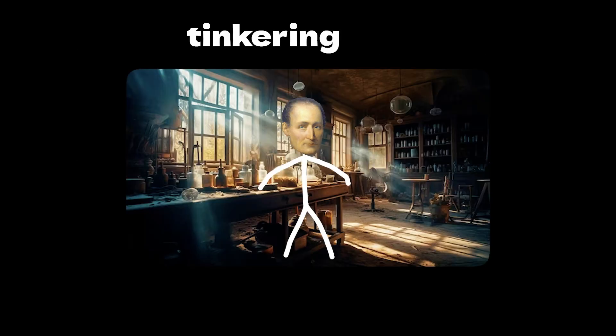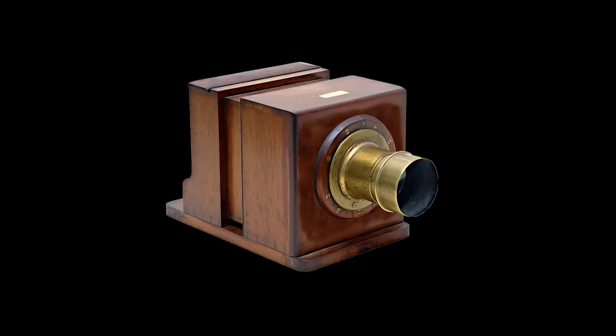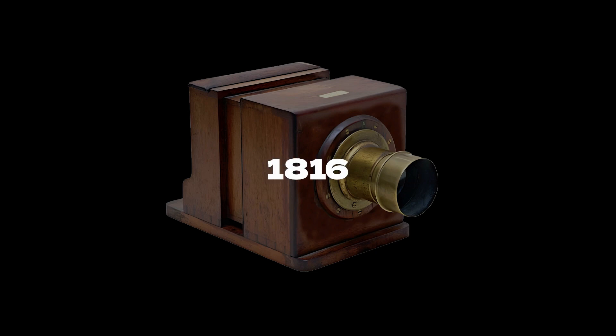It'll make more sense if we first travel back in time — but don't worry, this video isn't going to be a history lesson. So there was this French inventor named Joseph. He's in his lab, tinkering away, and boom, he creates the world's first camera, or as he called it, a heliograph. Think less sleek gadget, more a metal box with a mini telescope attached. This was in 1816, by the way.